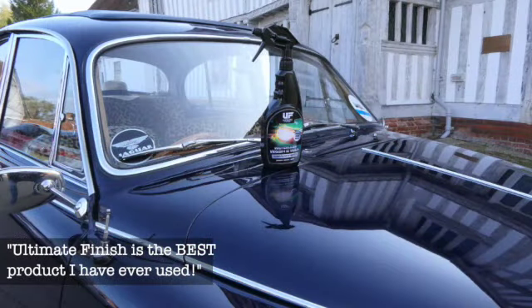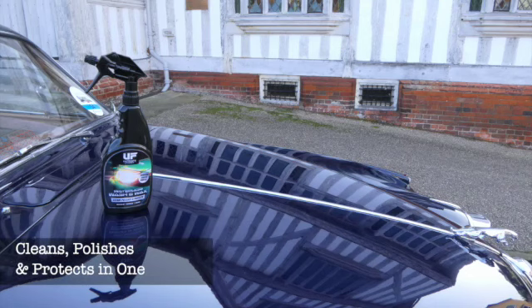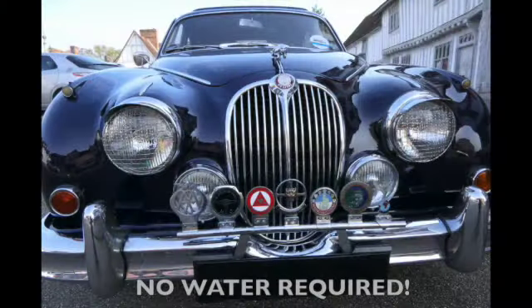I go to many car shows over the summer period and I often get asked what polish do you use on your car to make it look so good, and of course I have to say well, it's Ultimate Finish.